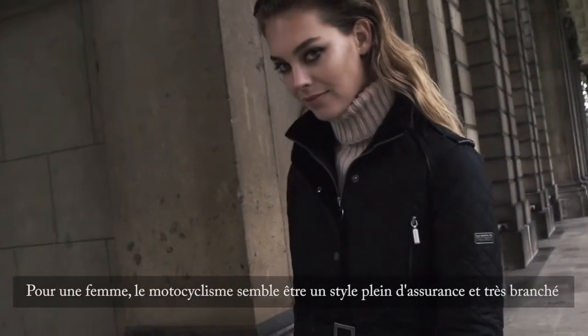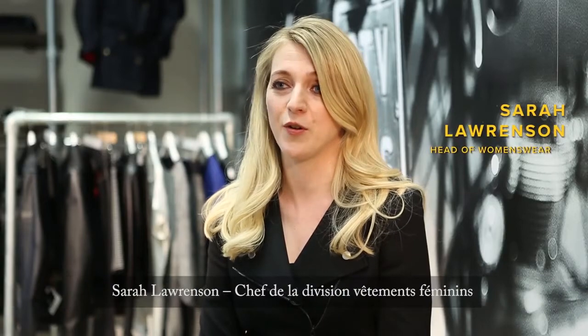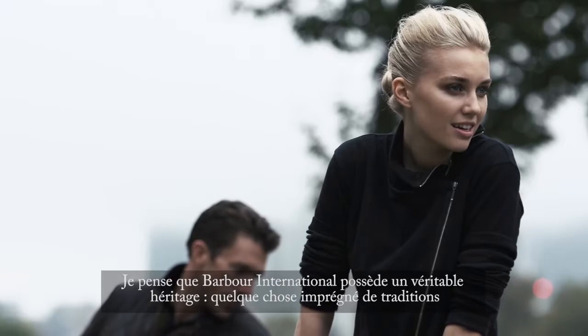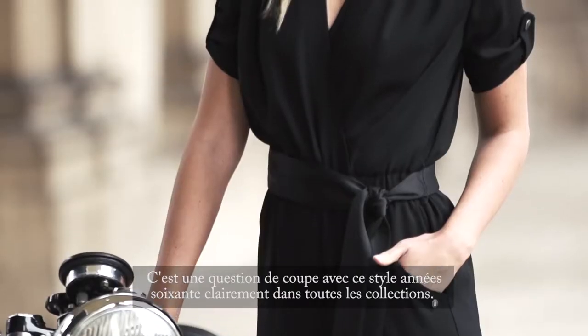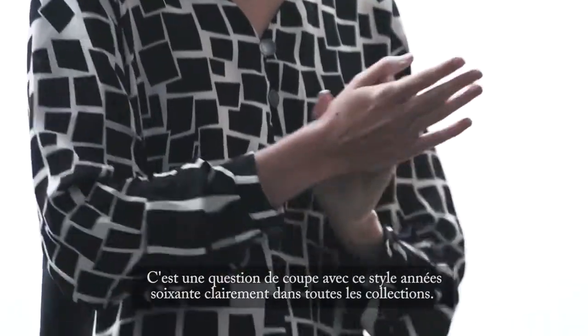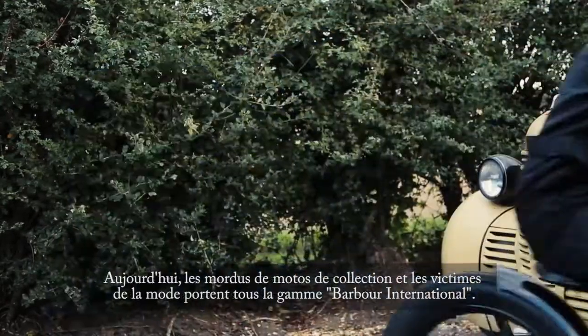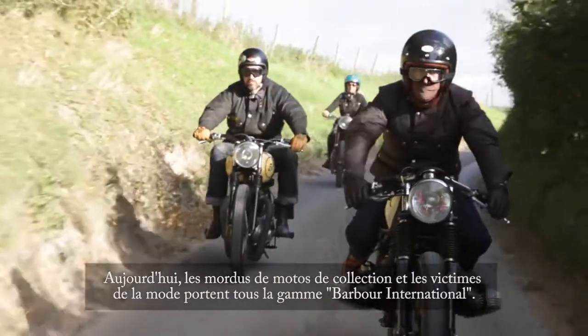For a female consumer, the motorcycling look is a very strong, sexy, confident look. The Barber International has probably got a real heritage background, something steeped in tradition. It's all about great cuts, and it definitely has that 60s thing running through all the different collections.